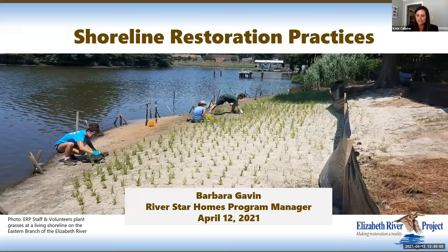Thank you, Barbara — great information and a nice overview of different practices homeowners can implement to deal with stormwater and beautify their landscapes. Next up we have Barbara Gavin with the Elizabeth River Project, talking to us about living shorelines. Good morning everyone — I am Barbara Gavin, River Star Homes Program Manager with the Elizabeth River Project. I'm going to talk about shoreline restoration, focusing on wetlands and riparian areas right next to the shoreline.